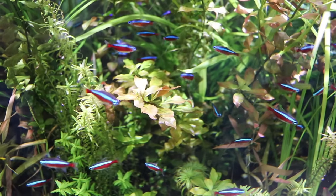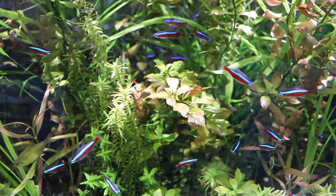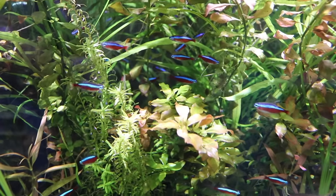Cardinal Tetras are schooling fish, just like a lot of the fish you're going to see on this list. So don't just get one — keep them in a group of five to six to keep them super happy.